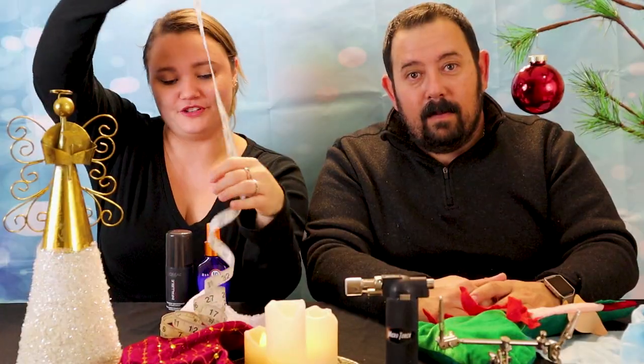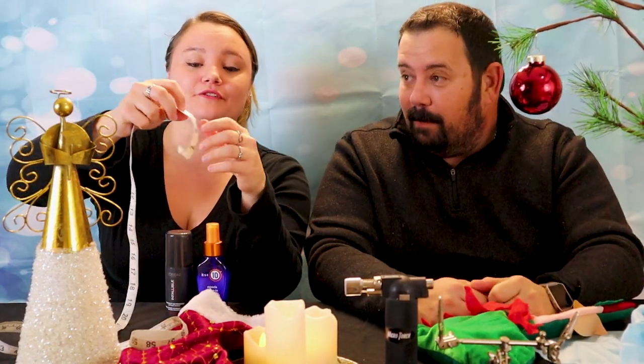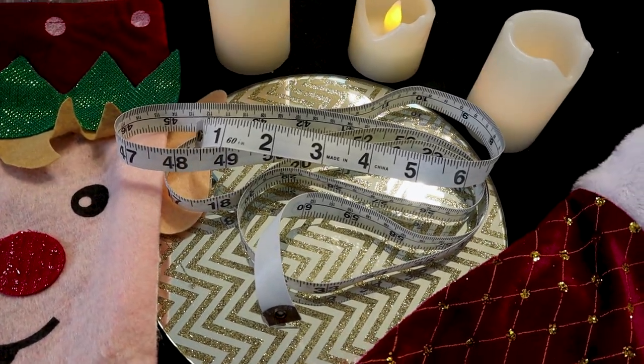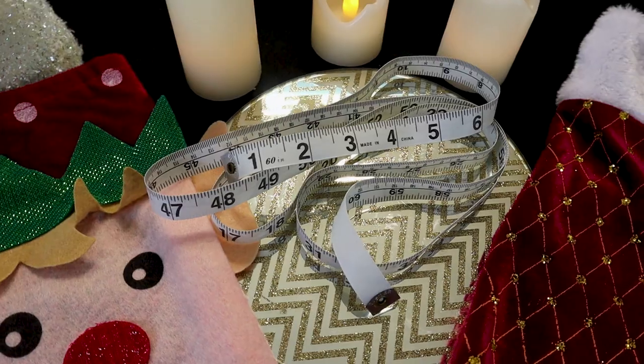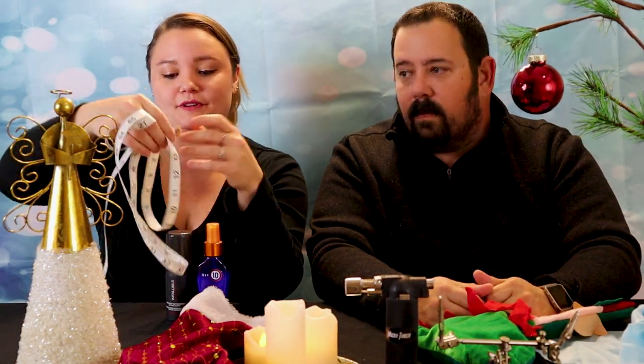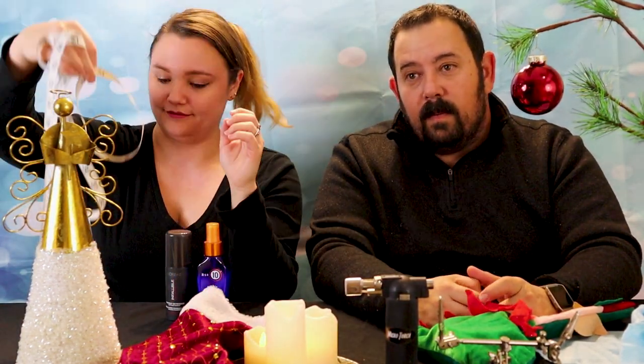The next one is a fabric measuring tape. These are easy to pick up and really good stocking stuffers because they come pretty cheap — usually around a dollar. They're very handy to have when traveling as a cosplayer because you always seem to forget yours. These are great little gifts, especially as stocking stuffers.